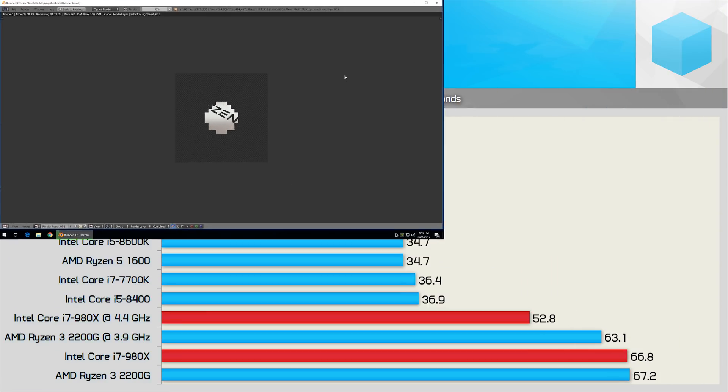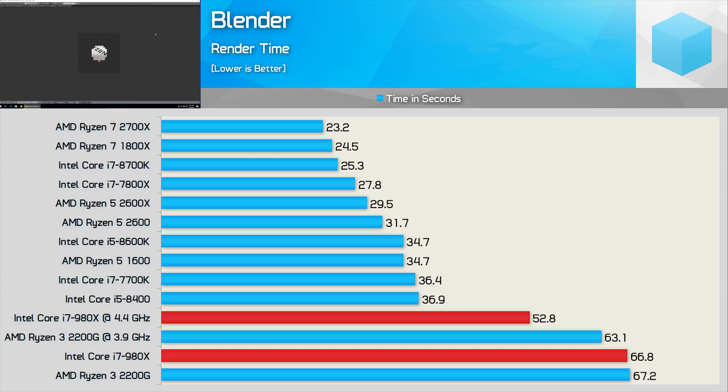That said, Blender is another application that employs AVX instructions, and like what we saw with V-Ray, the Core i7-980X really struggles due to its lack of AVX support. As a result, it's reduced to quad-core-like performance as it just matched the Ryzen 3 2200G. Overclocking did help, but even so, it was well down on where you might expect a 12-thread CPU running at well over 4GHz to be.